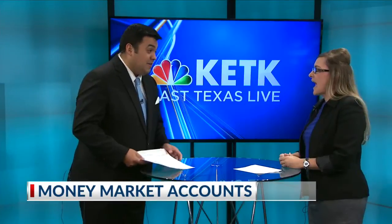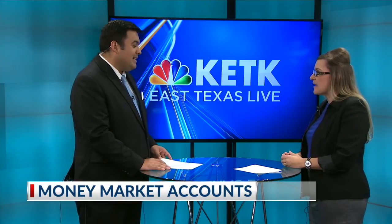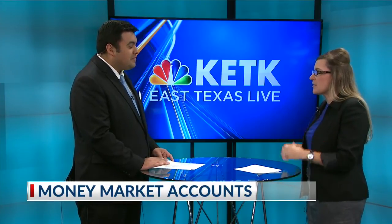Should people be getting these accounts? I'm a huge fan of money markets. I think that's your best place to put that emergency fund you've heard Dave Ramsey talk about, or that 6 to 12 months of expenses for that rainy day. That's the place to put it because you're going to earn more money and you still have access to it.